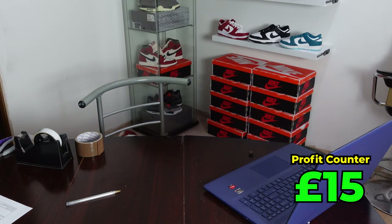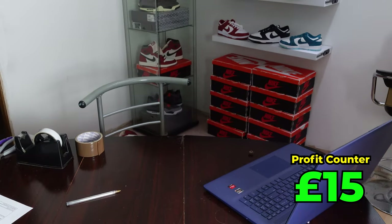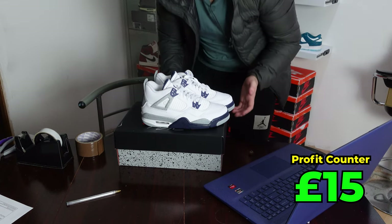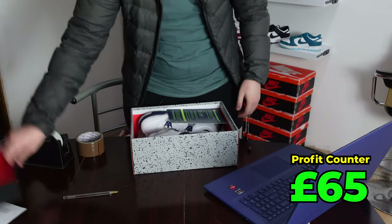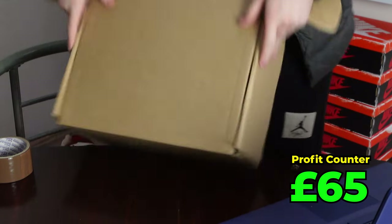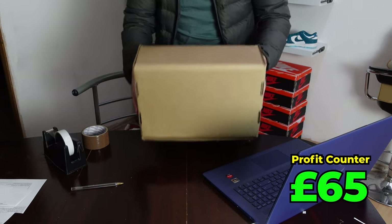My next order is three sneakers. These are GS Midnight Navies — got this pair at SneakerCon for £220, and it sold for about £270, so £50 profit. I'll even stick in the authenticity guarantee as well. Look at that for a snug fit — Midnight Navies, done. £50 profit.